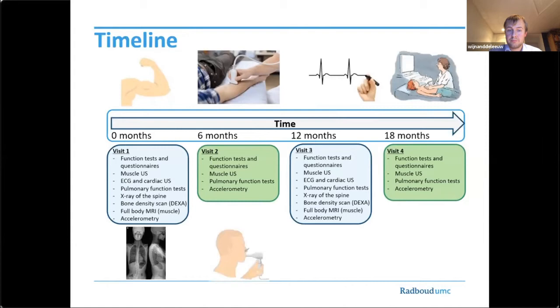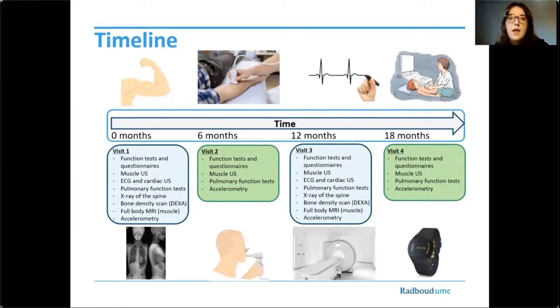A full body MRI will enable us to assess muscle volume and fatty infiltration. We will ask participants to wear an accelerometer for eight days at home to assess activity levels in daily life. Of course, all tests will be adapted to both the age and the functional abilities of the participants. Visits 2 and 4 will take one day and will include neurological examination, function tests, questionnaires, muscle ultrasound, pulmonary function tests and accelerometry.